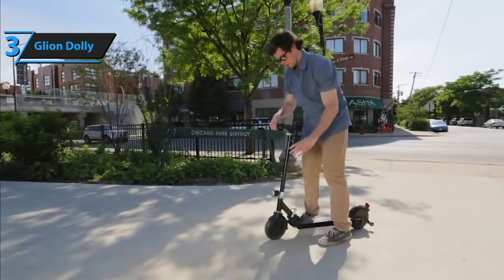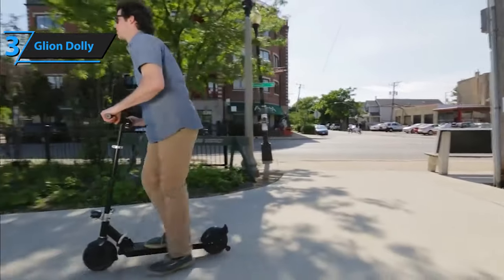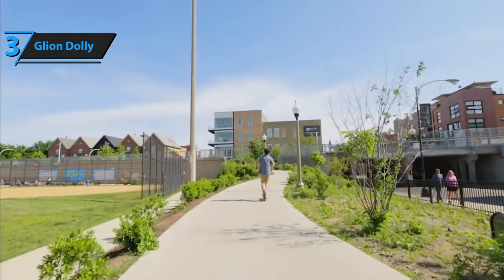An additional cool feature of the Glyon Dolly is that it can also be used as a non-electric scooter. So if you ever find yourself with a discharged battery, just push yourself home. Good stuff.